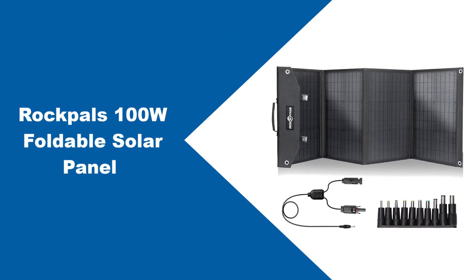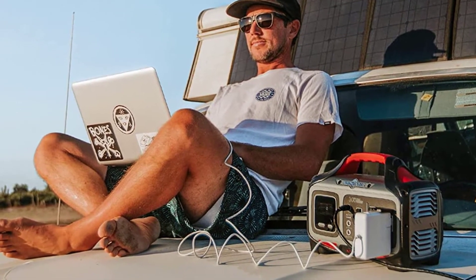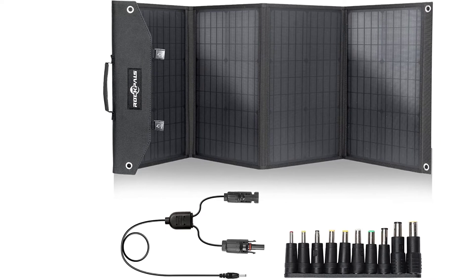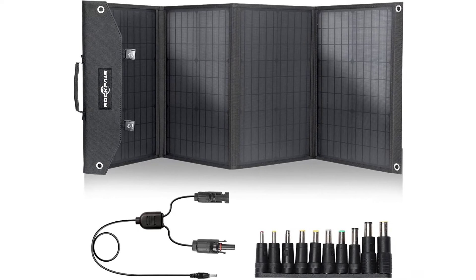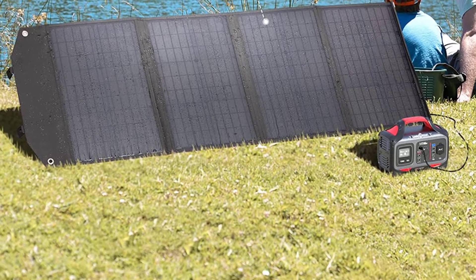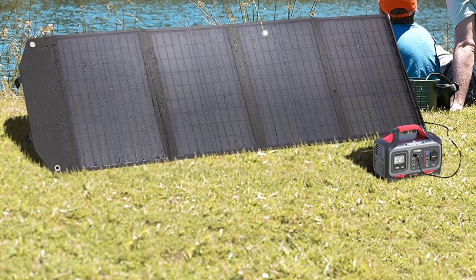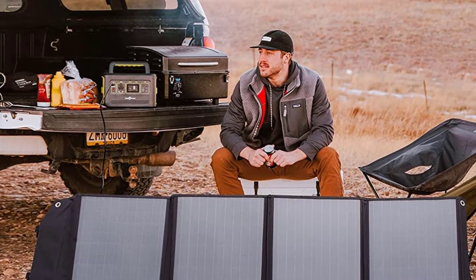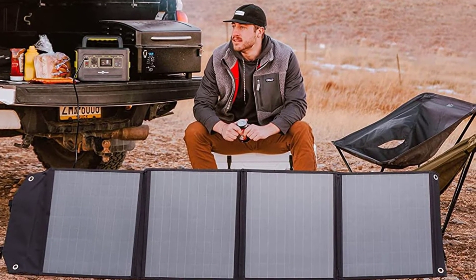At number three: the Rock Pals 100W foldable solar panel. Made with solar generators in mind, this foldable panel is portable and comes with a carry handle, making it good for camping trips and more temporary outdoor setups. Rock Pals 100W foldable solar panels are specially designed for popular solar generators such as Jackery and Goal Zero, thanks to various attachments and adapters for different generator types. However, many users claim they never get close to 100 watts, so it might not be as efficient as it seems. Consider it only if you're on a tight budget.